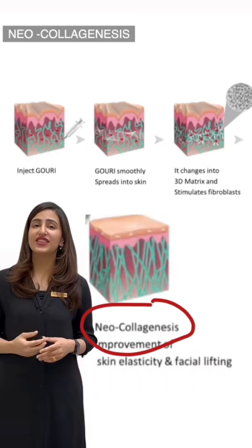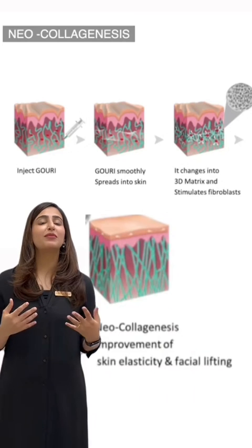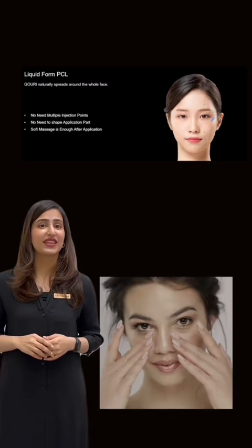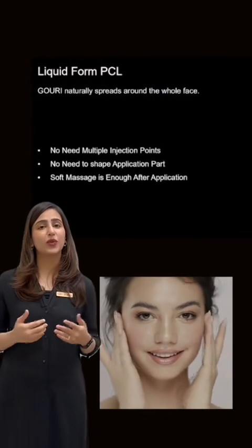When injected into the face, Gauri stimulates collagenesis and encourages fibroblast proliferation, helping to revitalize the skin. It spreads naturally throughout the entire face, promoting collagen synthesis which can diminish with skin aging.